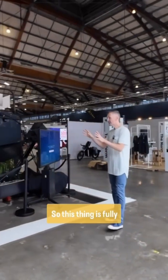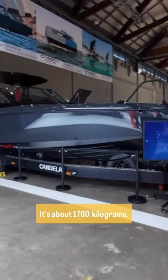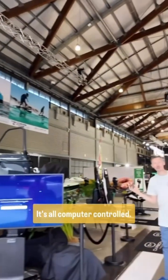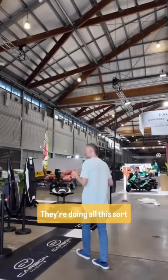This thing is fully electric. Most of it's carbon fiber, it's super light — about 1700 kilograms — so fully trailerable. Very impressive. It's all computer controlled. The foils are incredible; they're flexing and doing all sorts of things.